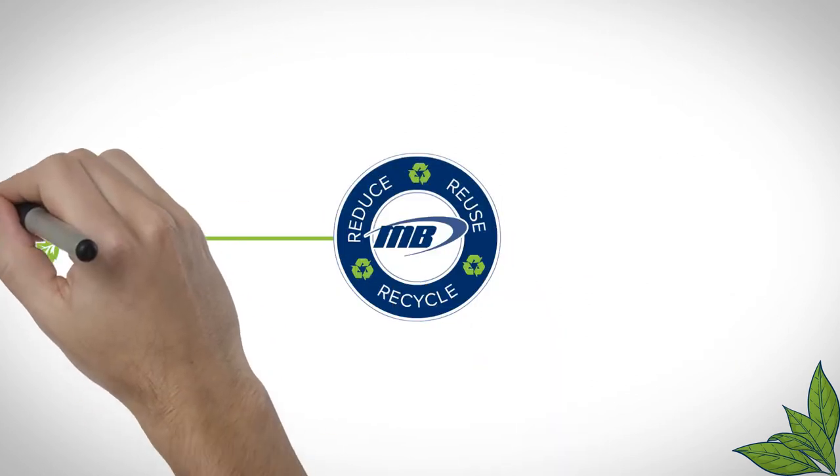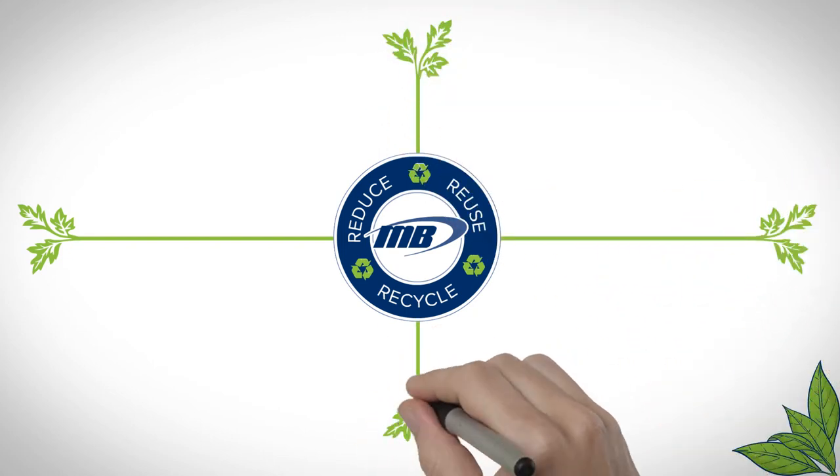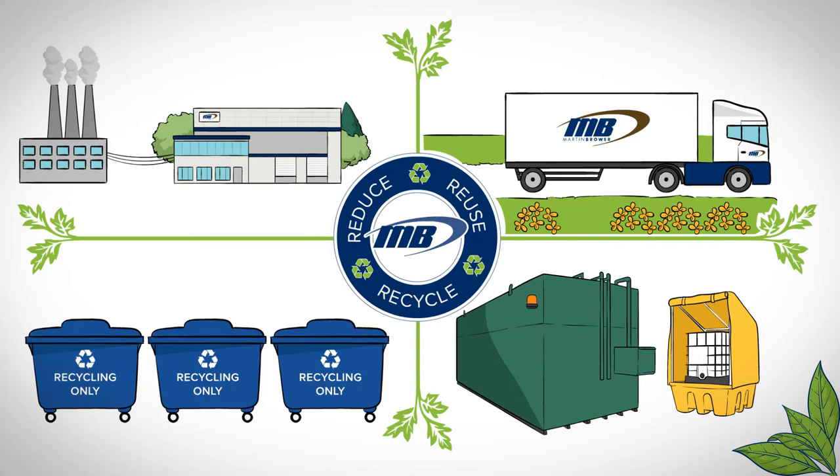Any activity which impacts the environment is termed an environmental aspect. Examples of Martin Brower's aspects would be electricity use, vehicle fuel use, waste management, and fuel and chemical storage. Let's take a look at what Martin Brower does to limit these impacts.